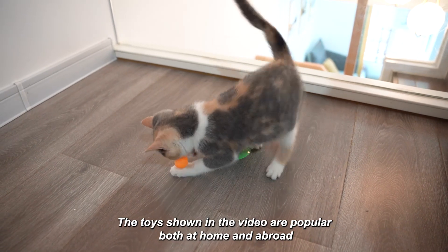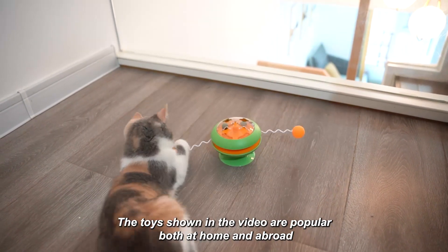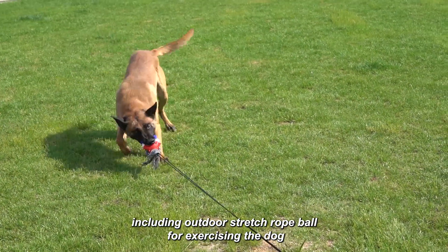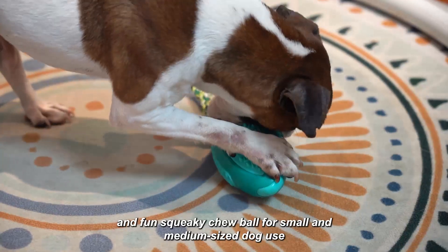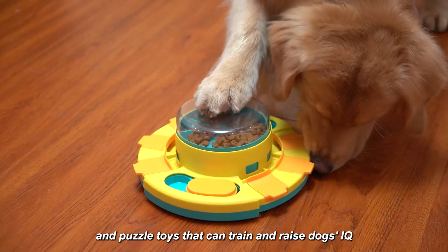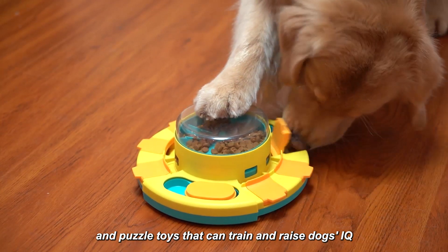The toys shown in the video are popular both at home and abroad, including outdoor stretch rope ball for exercising the dog, fun squeaky chew ball for small and medium-sized dog use, and puzzle toys that can train and raise a dog's IQ.